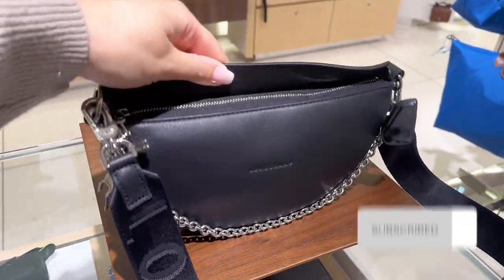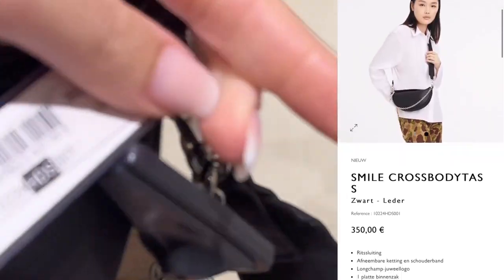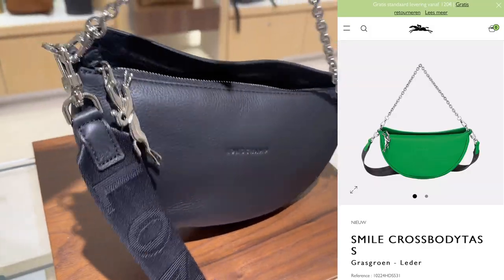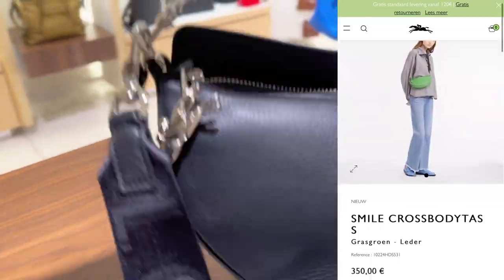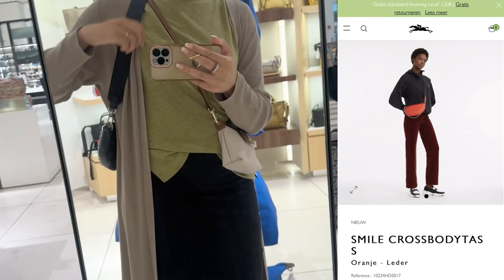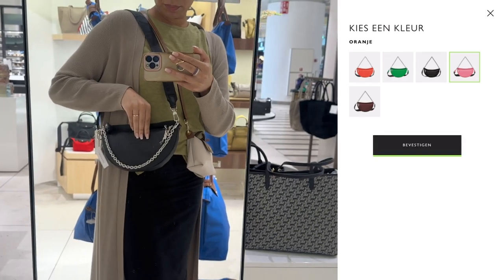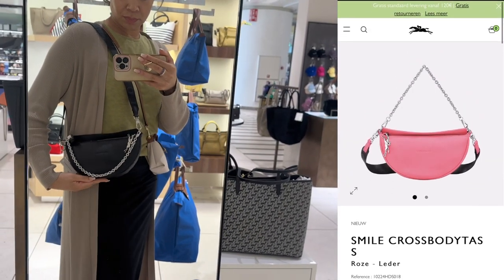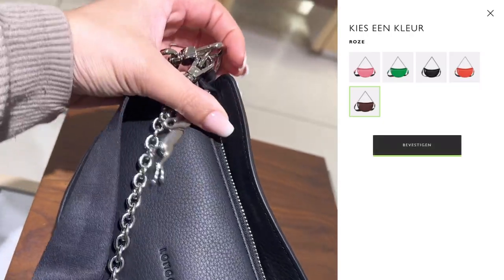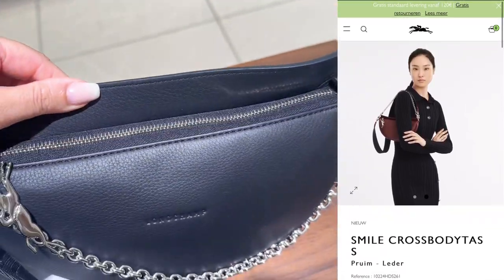Here we have a new bag — the Longchamp Smile crossbody bag! How cool is this bag? The leather is so stunning, I absolutely love the details. Look at the chain and the zipper pull — the chain is super cool. You can wear it in the crook of your arm or just let it hang. Here's the shoulder option: the strap is non-adjustable, but both the strap and the chain are detachable. Longchamp is killing it!